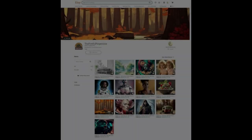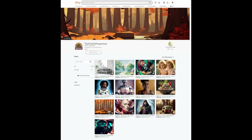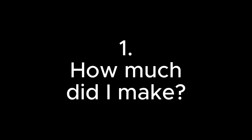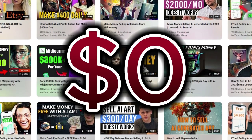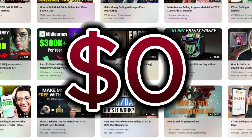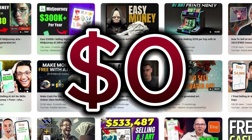Let's jump right in with the gory bits, because that's probably what you want to know most — the answer to two questions: how much did I make, and how much did I spend? How much did I make? Zero dollars. Nothing.